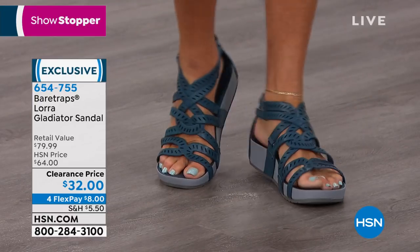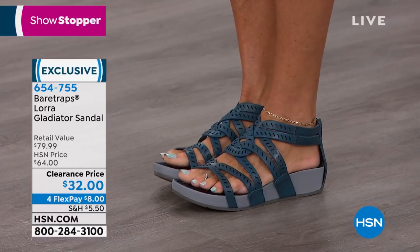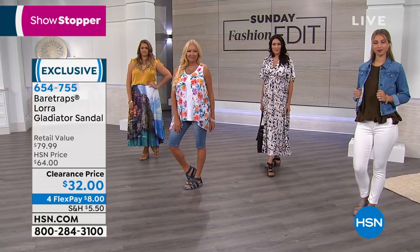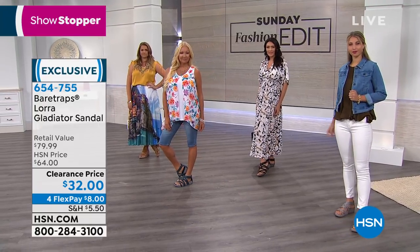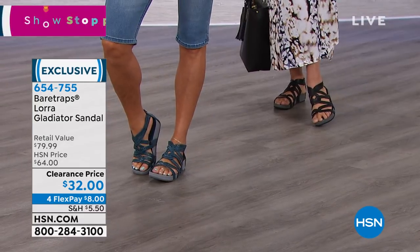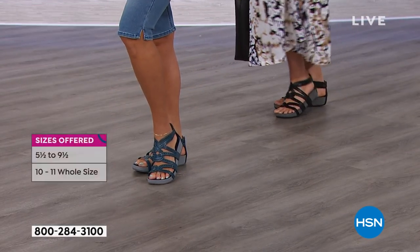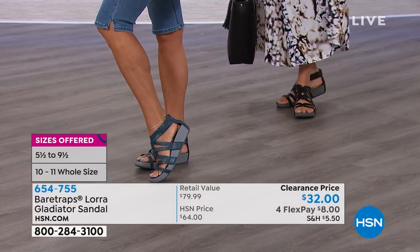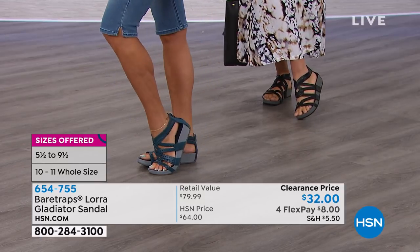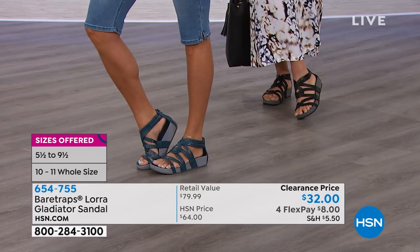There is size 11 in this — five and a half through 11, half sizes between five and a half and 10. Some styles we do have smaller and larger sizes, so if you have a special need, go to hsn.com and type in Bear Traps. There are a lot of styles. This happens to be, I think, our number-one all-time record-breaking best seller from this brand, and it's so priced right today.